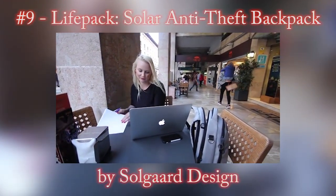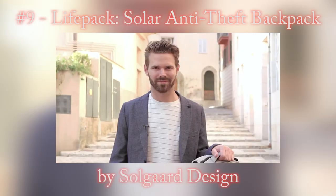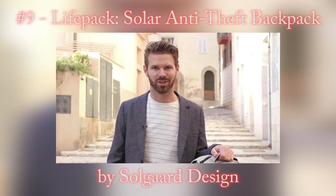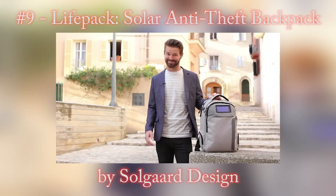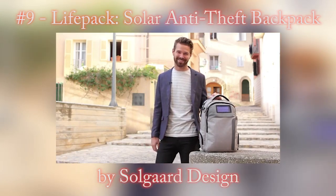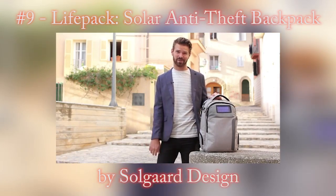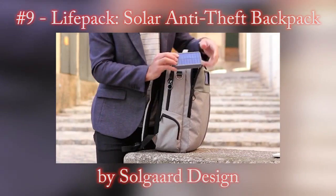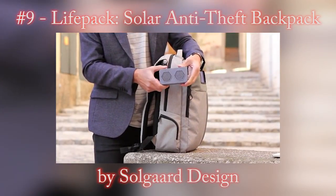With LifePack, we've reinvented the mobile office. Does your phone battery ever die? Are you ever worried about your bag getting stolen or broken into? Do you have a hard time keeping organized? LifePack is here to save the day. The solar bank is a removable unit which has a solar panel and a battery with enough power to charge an iPhone 6 up to 12 times.